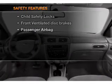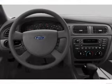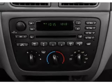Power steering. If safety is a high priority, rest assured knowing that these top safety components are included: front ventilated disc brakes, passenger airbag, independent suspension. Our website offers more information on all of our vehicles.